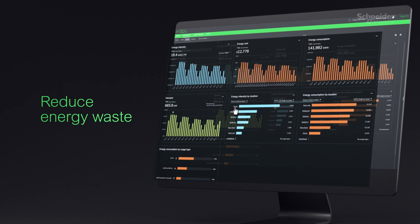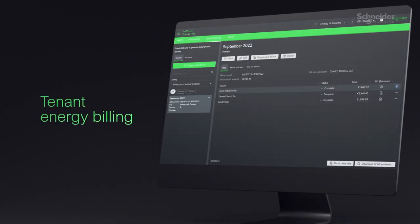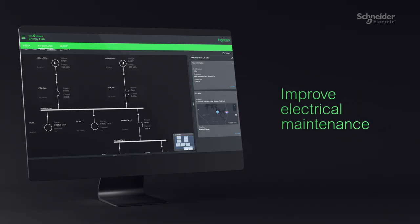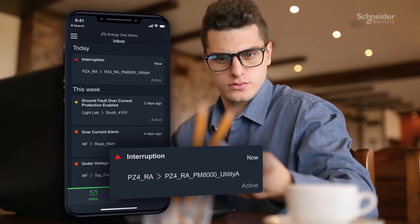It helps to unlock sustained building energy performance by creating energy accountability with tenant billing and energy analytics for informed energy conservation, while maximizing electrical resilience with real-time power system monitoring and mobile or email notifications.